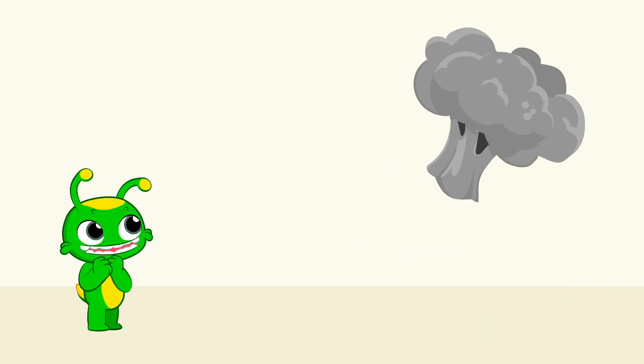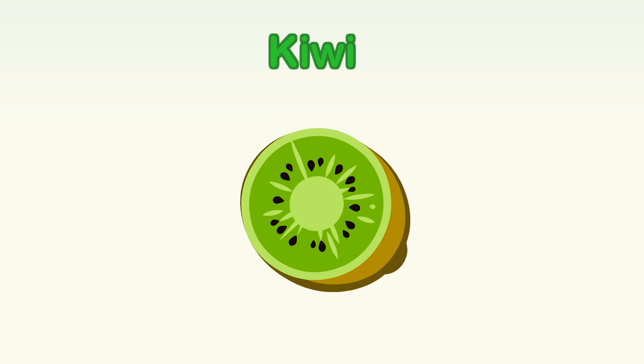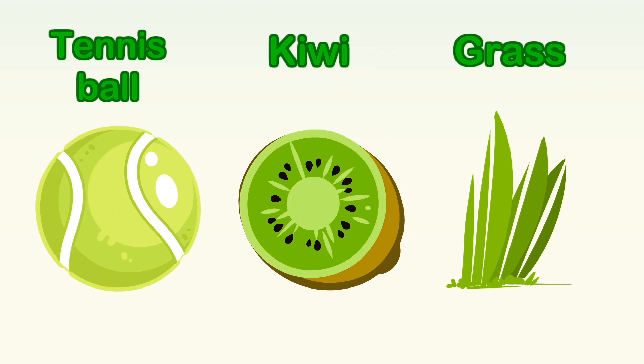What color is the broccoli? Green! The broccoli is green! Like a kiwi! Like the grass! Like a tennis ball! To play or play along!